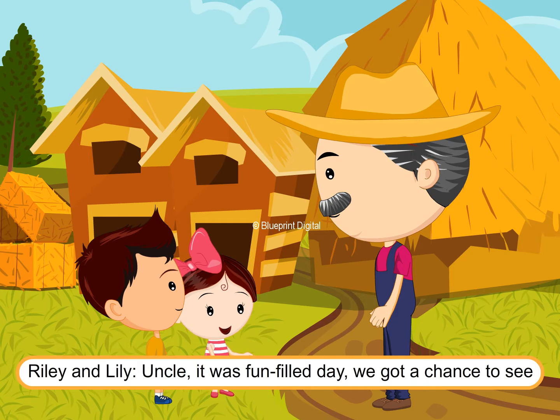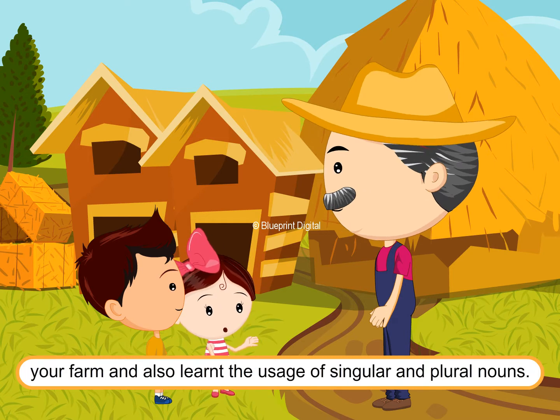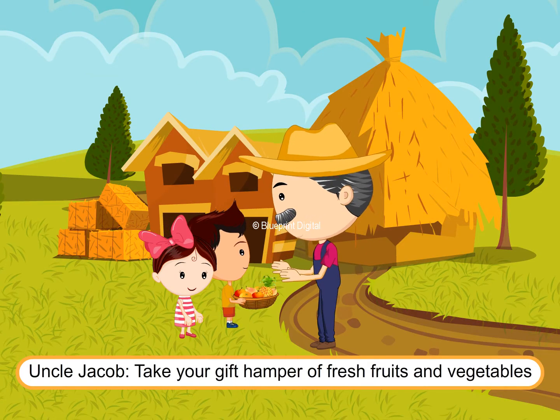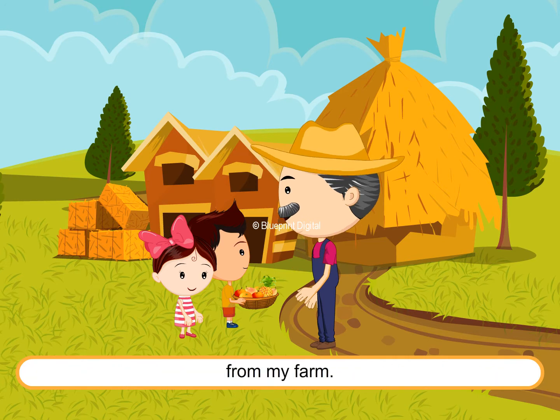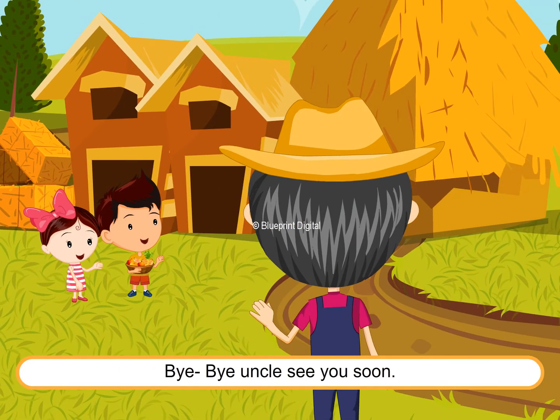Lily and Riley wrap up: "Uncle, it was a fun-filled day! We got a chance to see your farm and also learnt the usage of singular and plural nouns." Uncle Jacob gifts them a hamper of fresh fruits and vegetables. The children thank him warmly and say: "Bye-bye, Uncle. See you soon!"